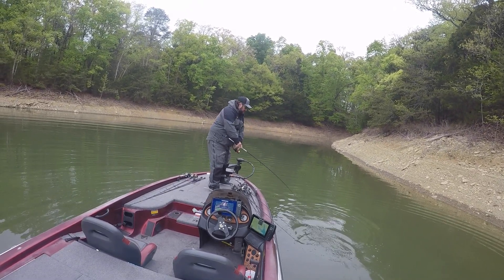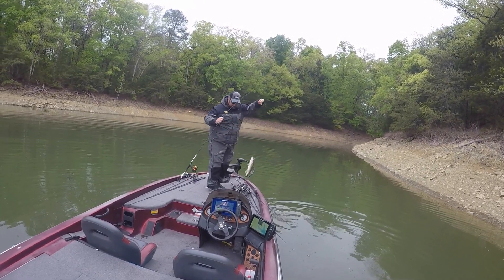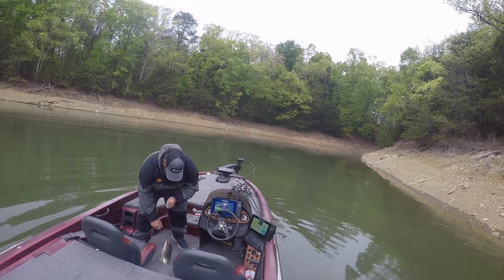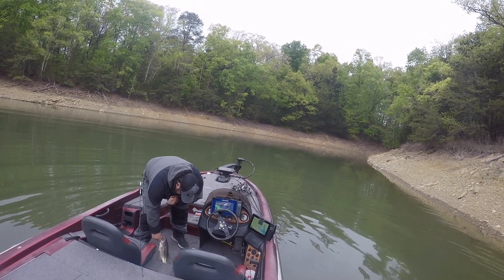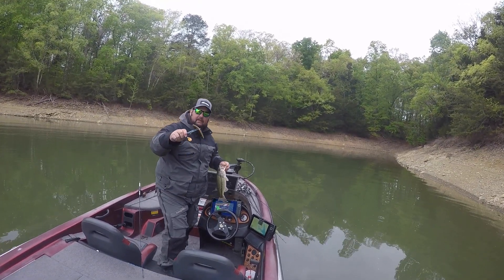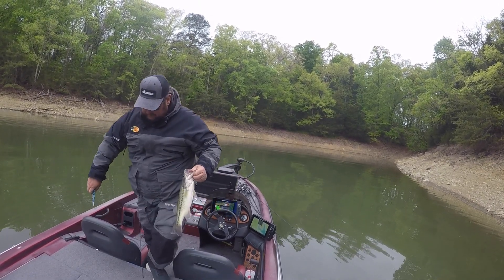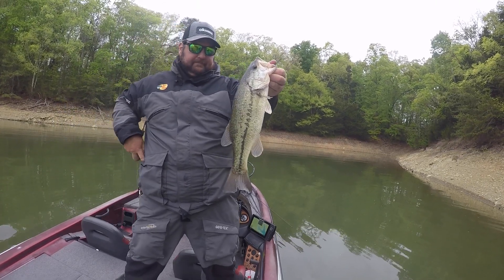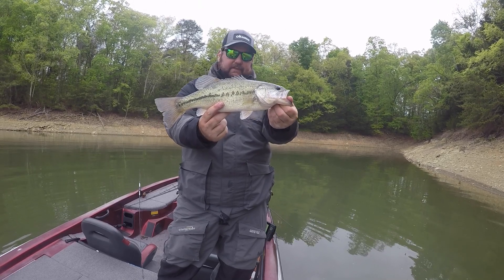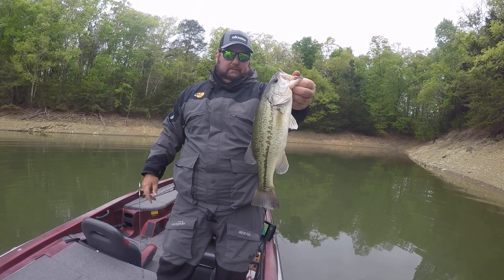Sorry guys, just got the camera on. Got the first one of the day and he ate it! This is my Bass Munitions joey special. Nice little largemouth — that is definitely a keeper. A little over two pounds.